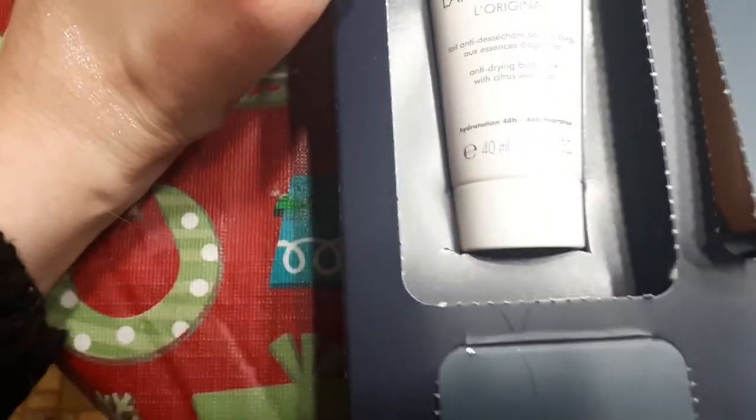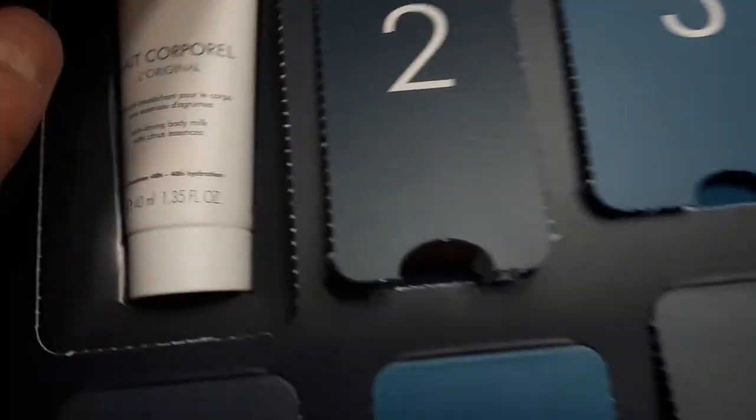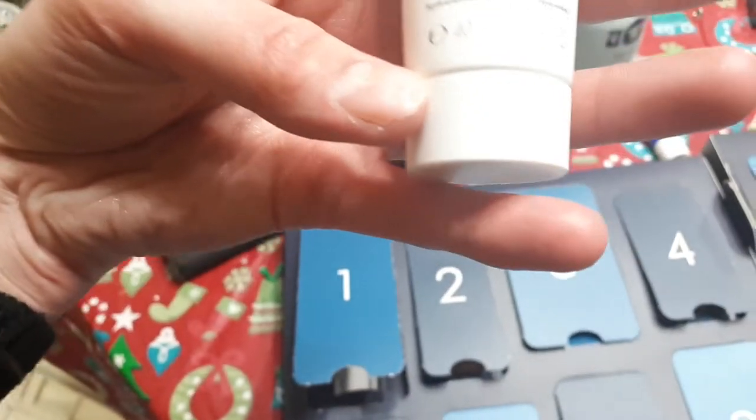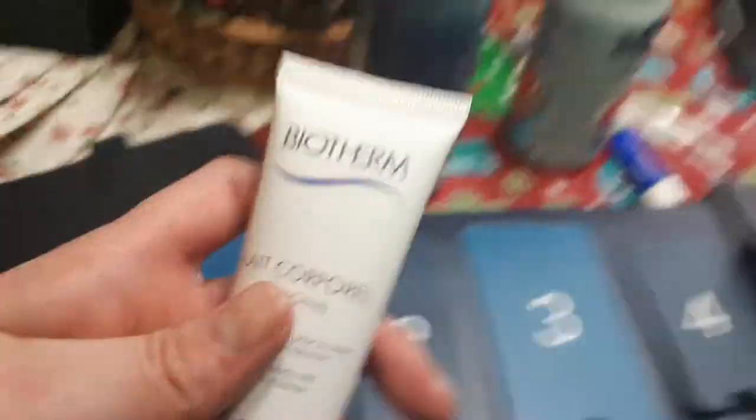Number one is the anti-drying body milk with citrus essentials — almost the same as what we unboxed with the gift with purchase, except that was a shower gel and this is a lotion. It smells just like the other product — citrusy and fresh. This is 40ml, one of the larger ones in the box. It's something you'd probably use in your morning routine because citrus smells really wake you up.